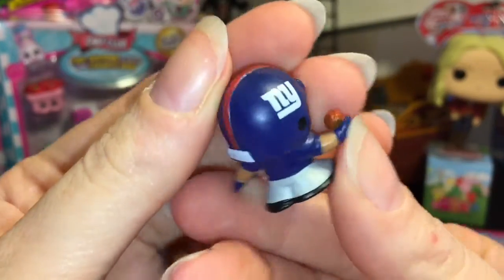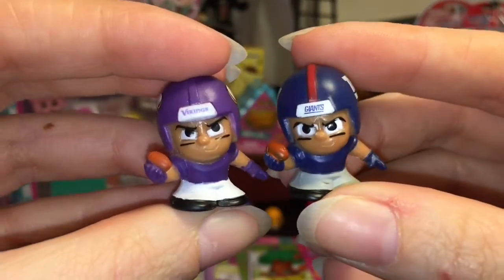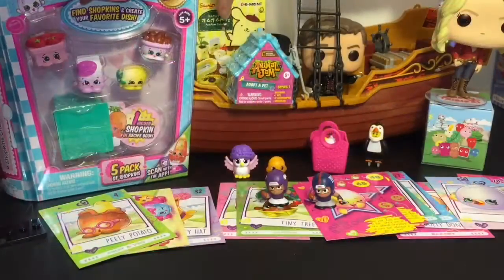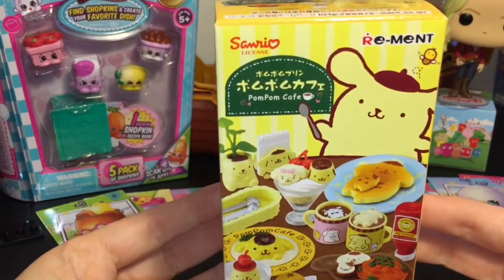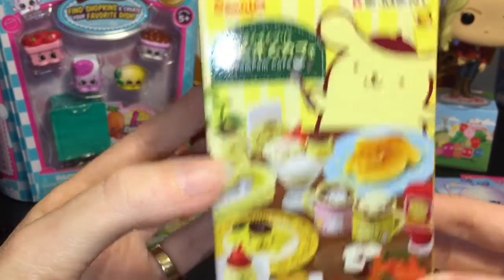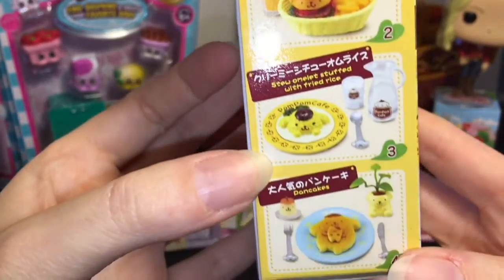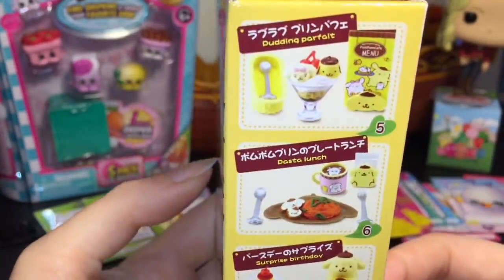These are so cool. I love them because if you're a little sports fan or collector, you can look for your favorite teams. Time for some Re-ment! I have a blind box of the Pom Pom Purine Cafe — very cute. Here's a look at the ones you can get; they are all super adorable. Love, love, love Re-ment!